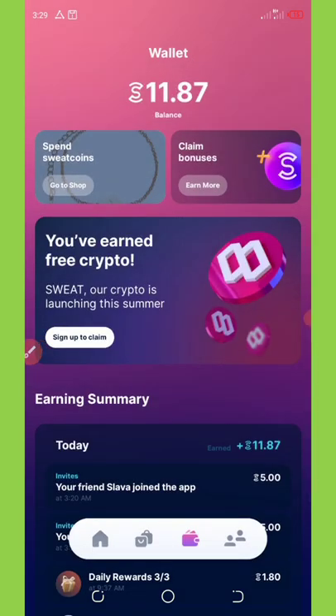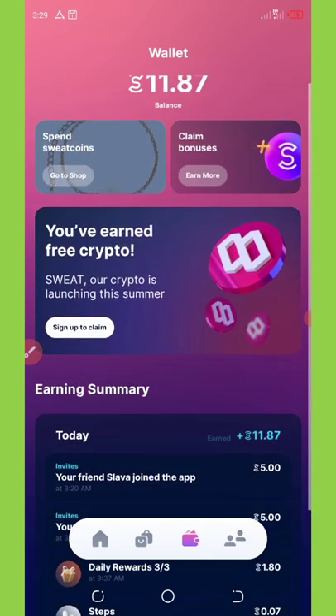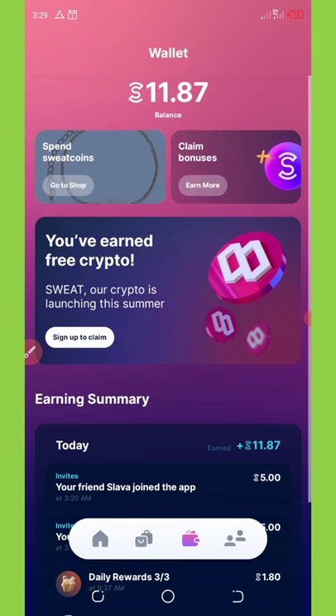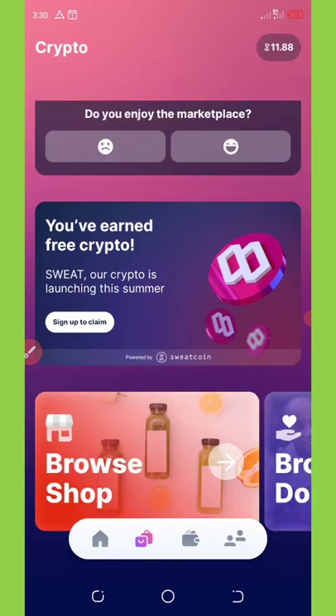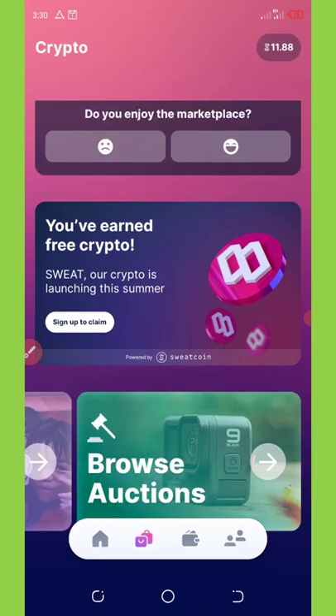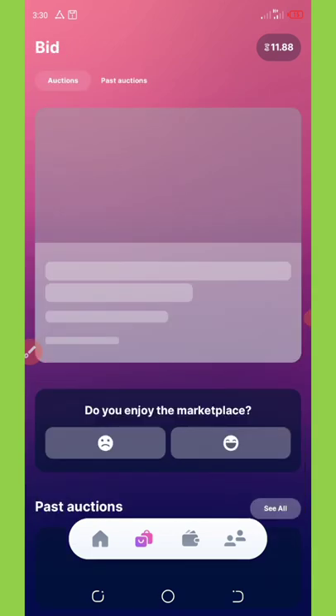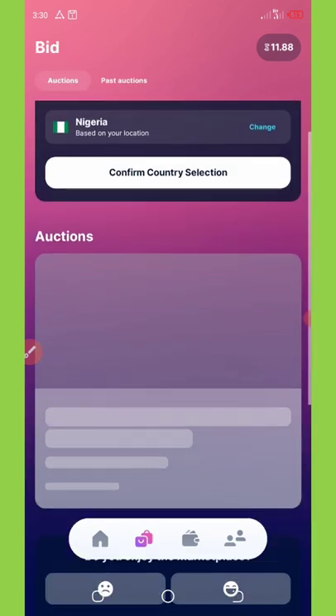To spend your coins you can either shop with them or exchange them for PayPal gift cards. There are a lot of ways to spend your coins on this application — it's very simple and easy.